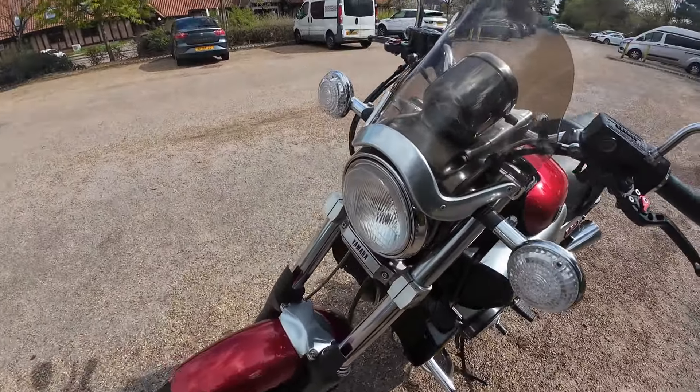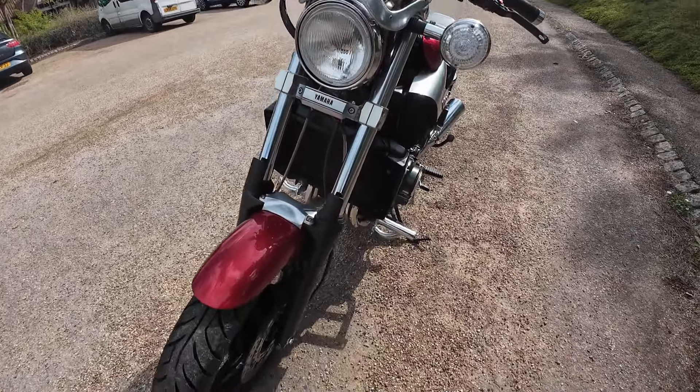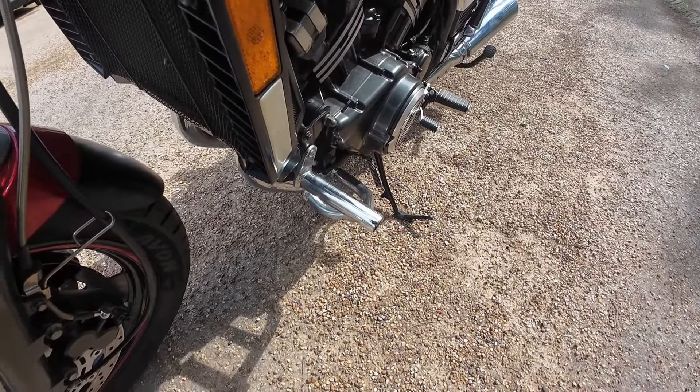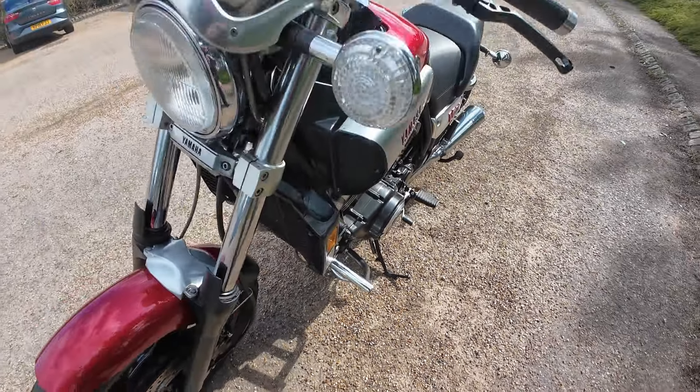Bulbed headlight with a little screen to the front, but the best thing about this is it has got the touring pegs on it as well, so you can put your feet forward and get your feet up for touring mode.